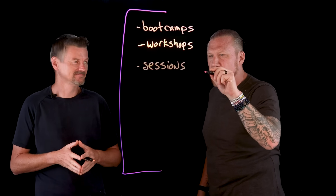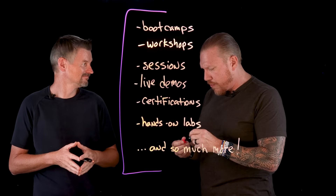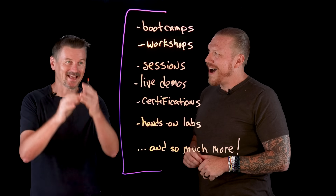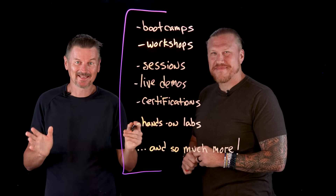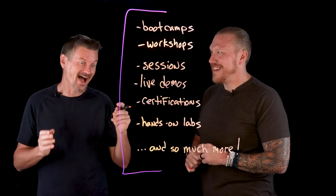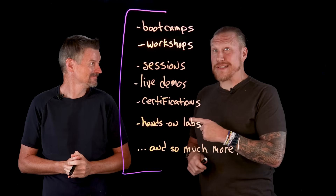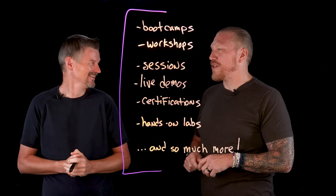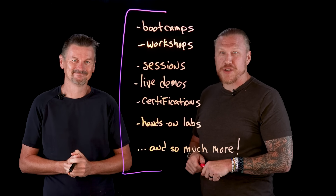The IBM Tech Exchange Conference is going to have boot camps, workshops, sessions, live demos, certifications, and much more around AI. We'll also have a Lightboard studio set up performing live Lightboards — so if you've ever wondered how the writing works backwards, you'll find out in person. Go to ibm.com/techexchange and we'll see you there.